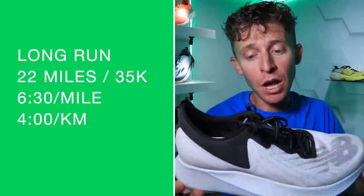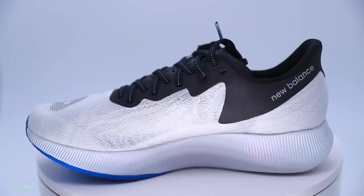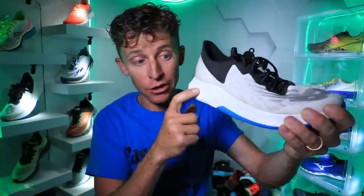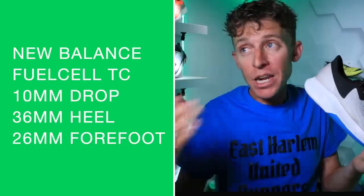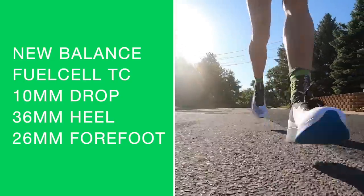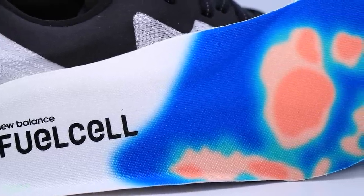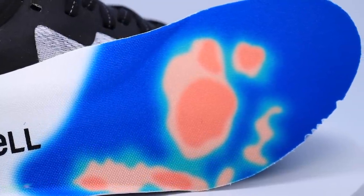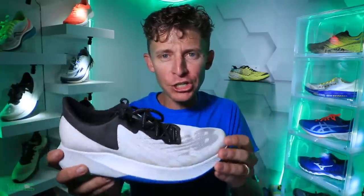Let's dive into today's run in the New Balance FuelCell TC. 22 miles at 6:30 a mile, about 80% on dirt. This is a road shoe — a neutral road shoe with a carbon fiber plate in the midsole. 36 millimeter stack height in the heel, 26 millimeter in the forefoot. Today's run was 80% on the Highline Canal, 20% on pavement. It did great on the packed-down dirt. I went a little faster than expected — planned for 6:50 or 7-minute pace and averaged 6:30 a mile.